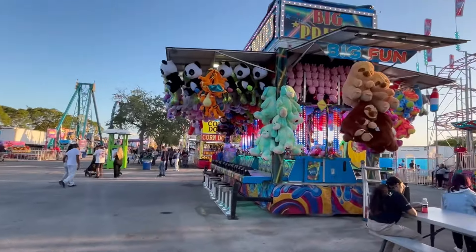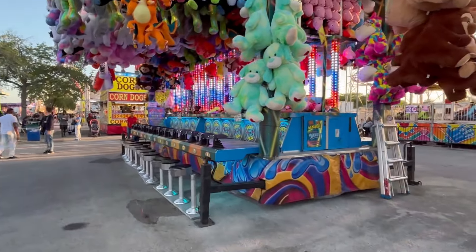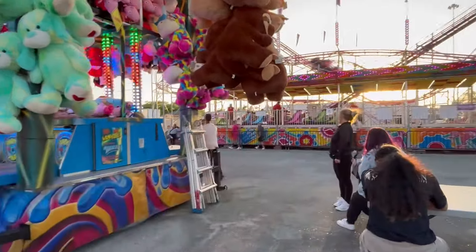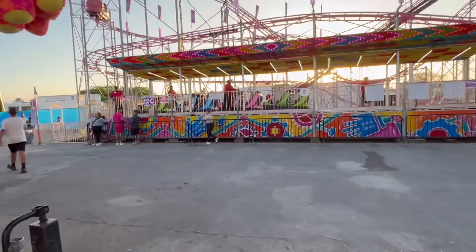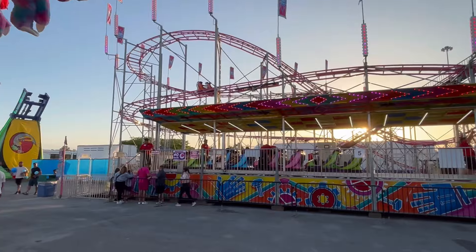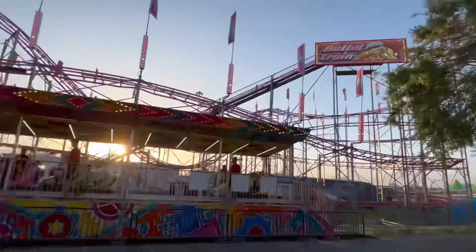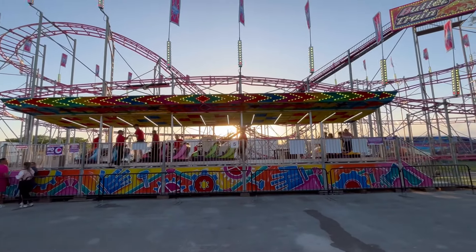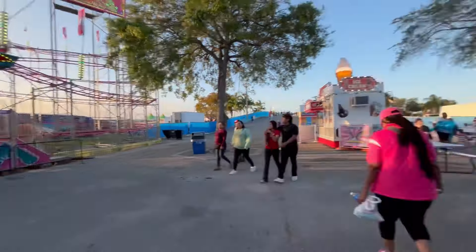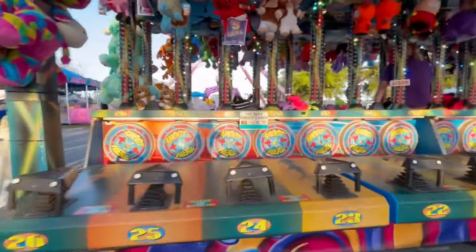Across from the Skyscreamer we have a water gun game. Across from here we have the Bullet Train roller coaster, here from North America Midway Entertainment. The water game takes credit cards.